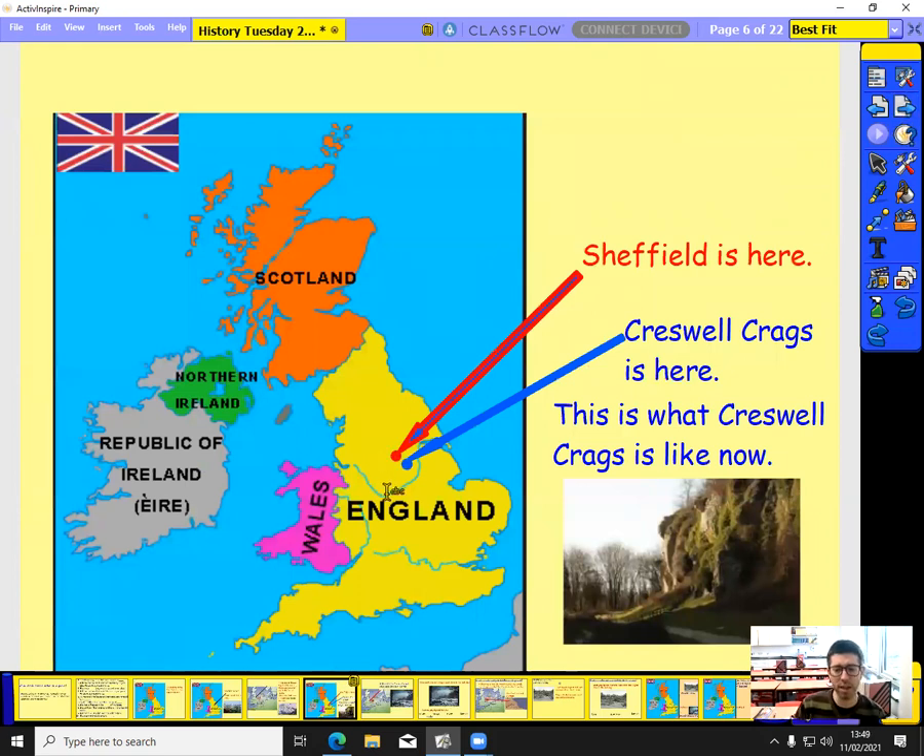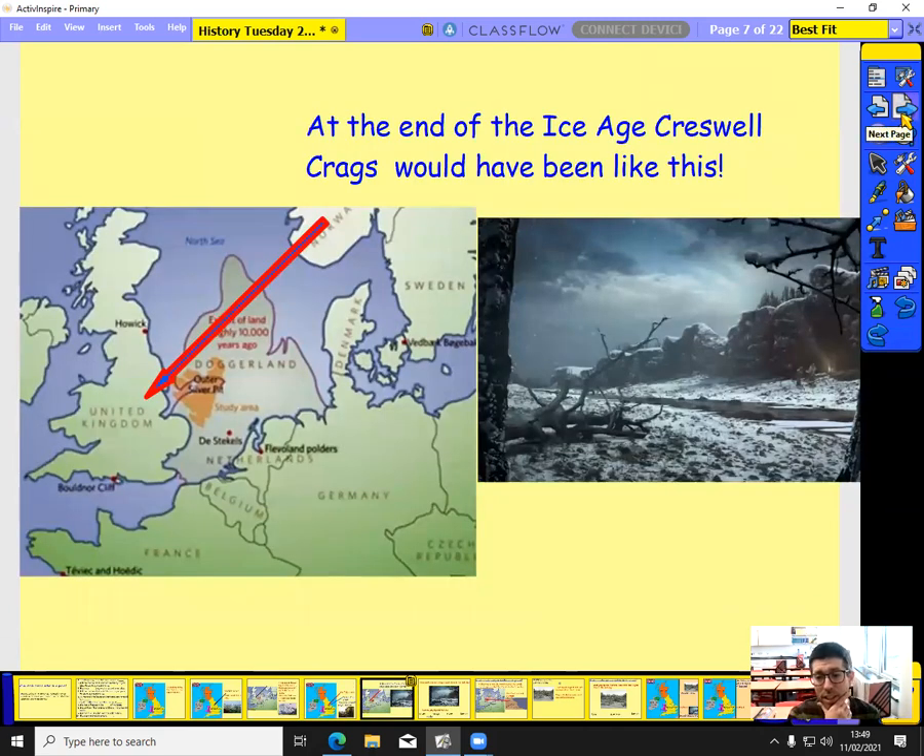Last week we talked about Creswell Crags, and this is a picture of what it looks like today — just below Sheffield — with its cliffs, grass, and trees. But at the end of the Ice Age, Creswell Crags looked very different: completely covered in snow, with some trees around but not a great deal — a very bleak place. And yet people did walk across Britain and through Europe to get to Creswell Crags for certain months of the year because animals came to live there.